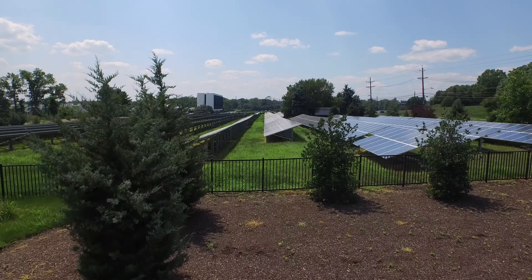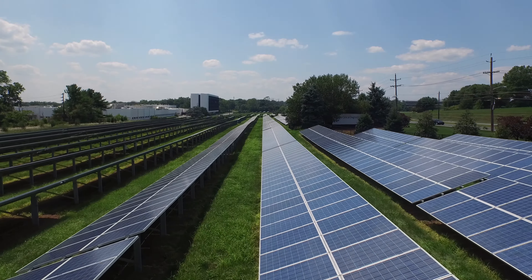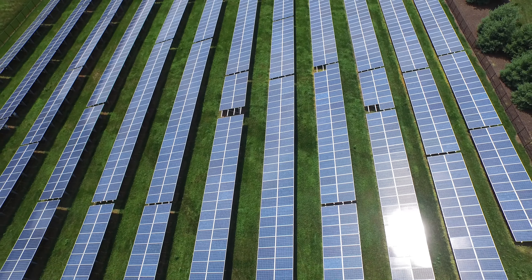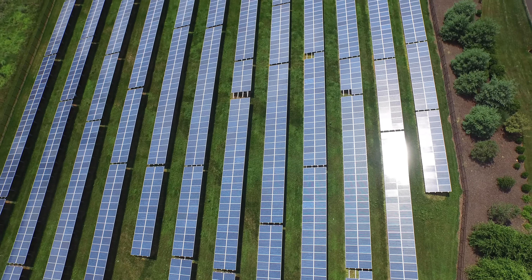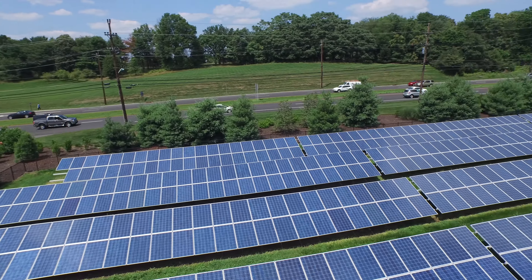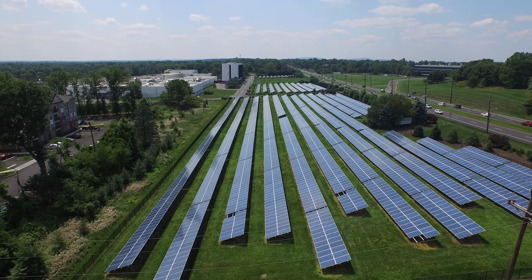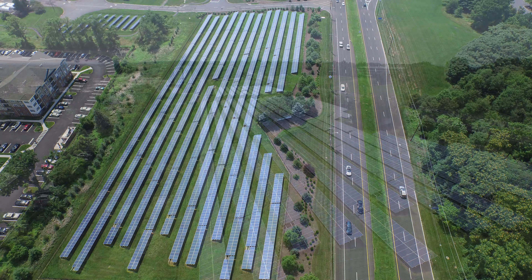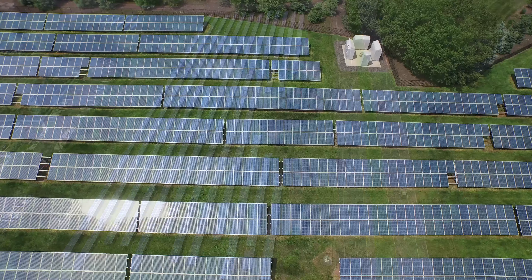Then we moved over to the Ortho main solar array, which is on the other side of Bridgewater. It has about 8,000 solar panels — and if they're 200 watts each, we're talking well over 2 megawatts of power this thing is generating. The client basically just wanted us to shoot the overall appearance of the array and what it looked like on a beautiful day with the sun bouncing off the panels.